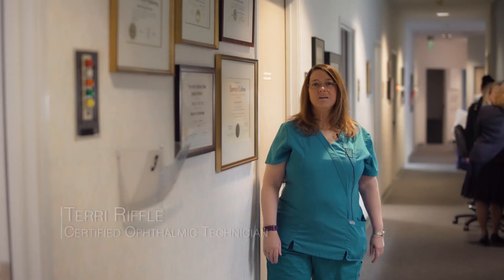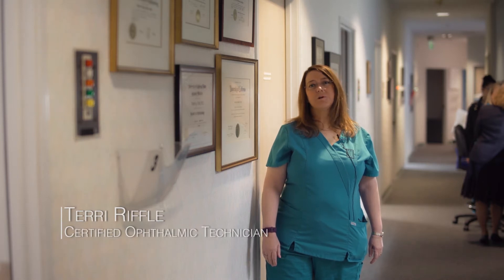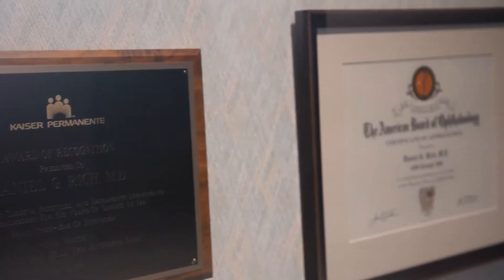Welcome to Eye Care Institute. Our doctors and staff are dedicated to improving your vision and delivering the best eye care with compassion. Our surgeons, trained at top-notch programs, are consistently rated as Sonoma County's best and employ the latest technologies.